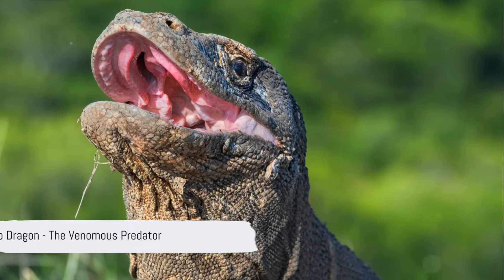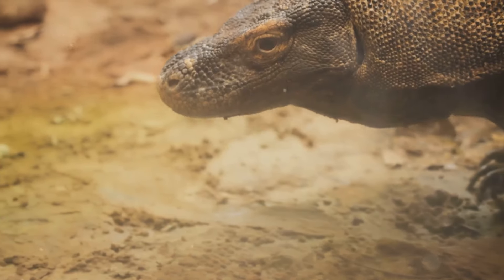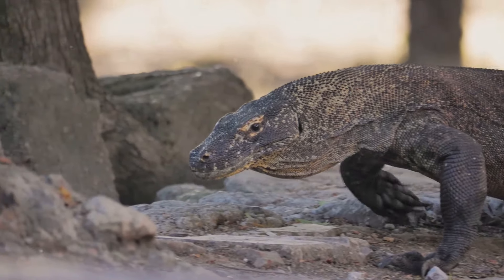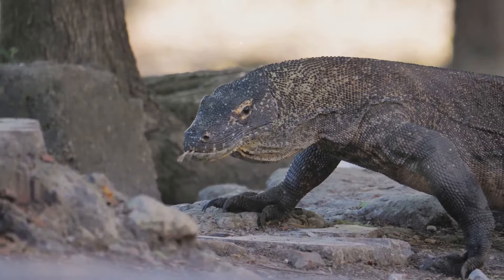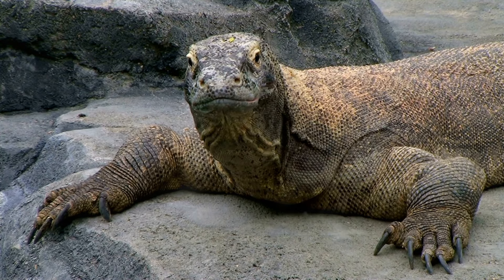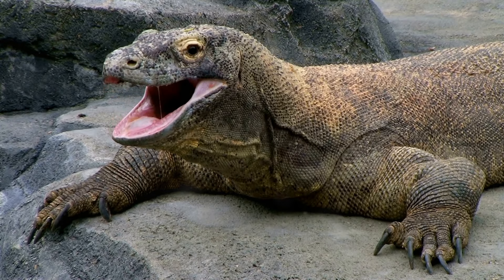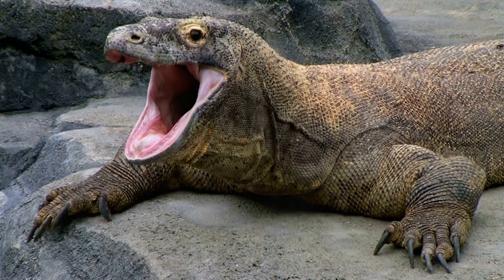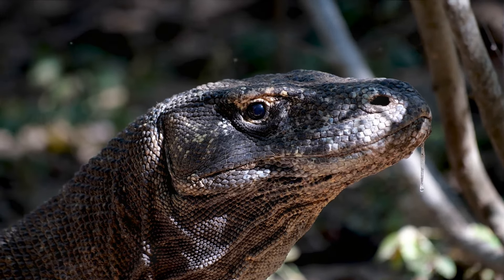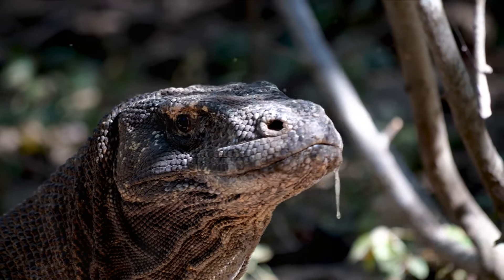Now let's delve into the venomous world of reptiles, where the Komodo dragon reigns supreme. Unlike snakes, which typically inject venom through fangs, Komodo dragons possess venomous saliva that aids in subduing prey. The serrated shape of their teeth creates an ideal habitat for harmful bacteria, turning their saliva into a potent weapon against unsuspecting victims. This unique adaptation highlights the diverse strategies employed by reptiles to secure food and survive in challenging environments.